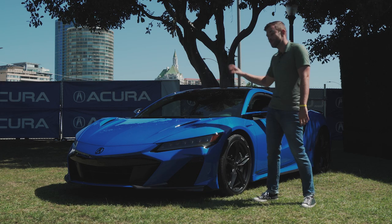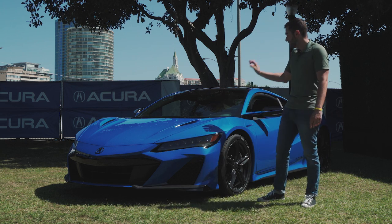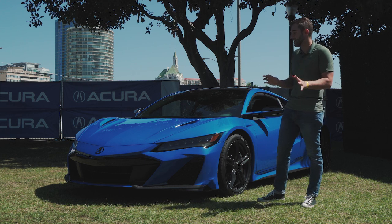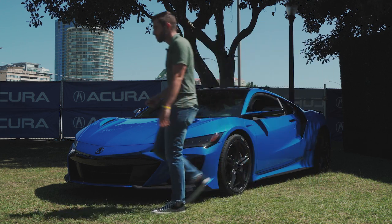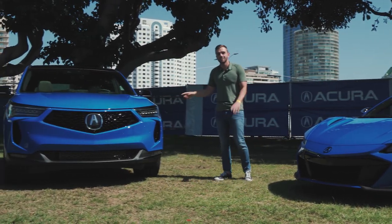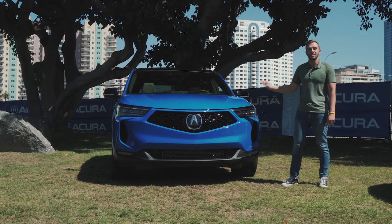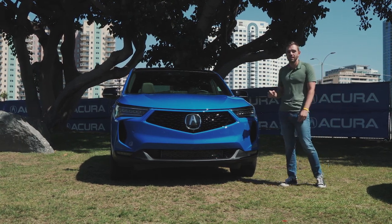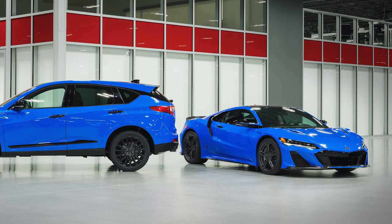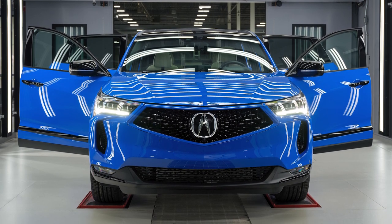We're actually starting here on the NSX Type S — there's a reason for that. This is the first one we've seen from the factory in Long Beach Blue Pearl, and not only does it look fantastic, but it's the exact same paint that's on the new RDX. Only a few of them will be wearing this. It's called the PMC edition and they're limiting it to just 200 units, built in the exact same factory as this car.